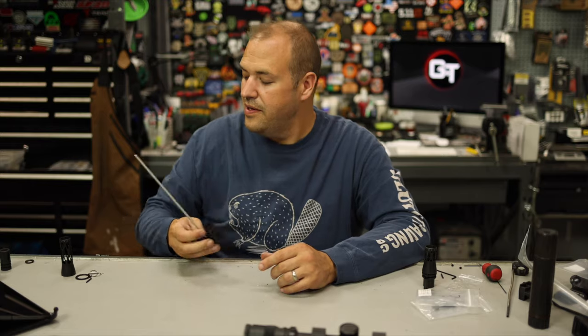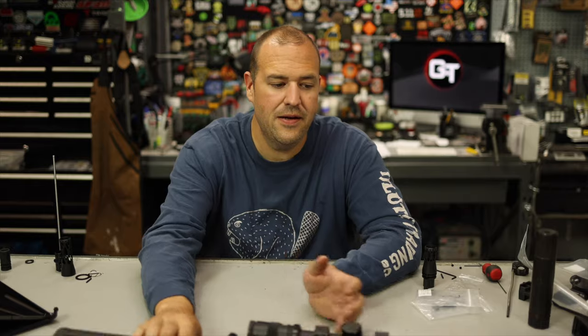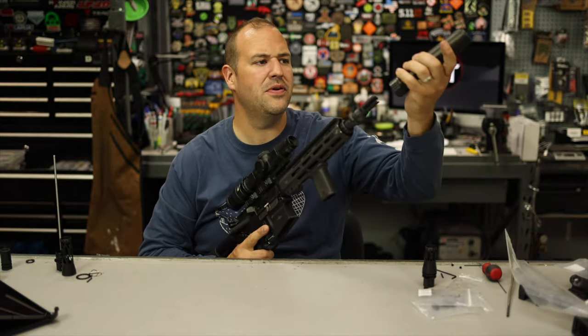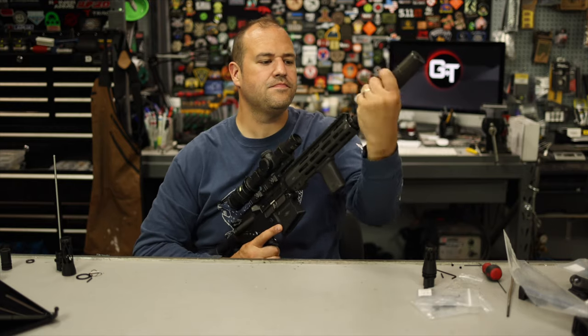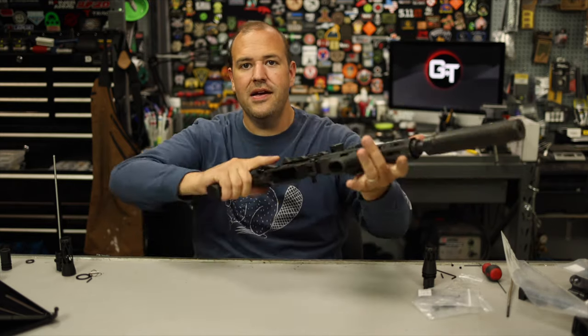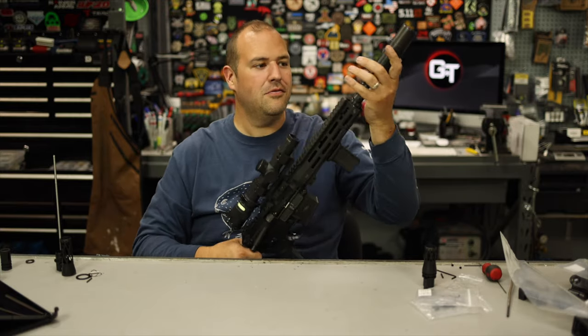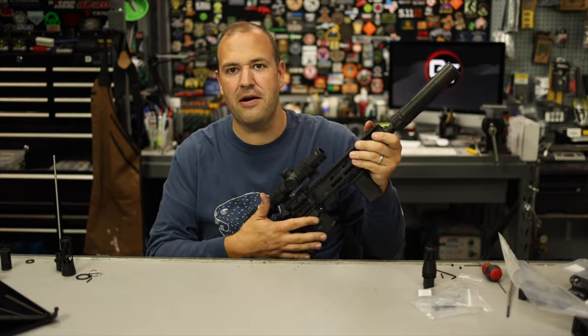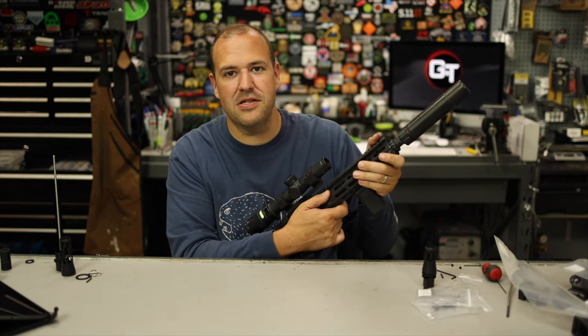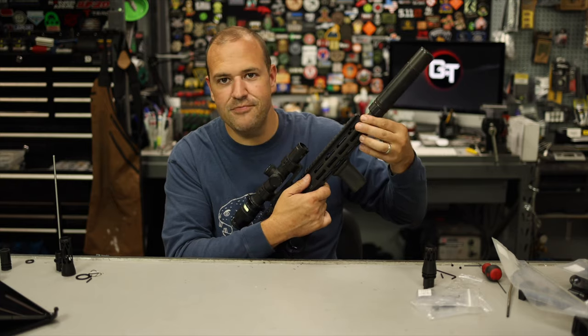I can't say enough good things about this gas block. If you're looking for a rugged, hard-use gas block that you can adjust on the fly — put your suppressor on, decrease the gas, and go shoot — these are really, really cool. I can't wait to put them on more and more of my rifles. My hard-use rifles going forward, that's what they're going to have.